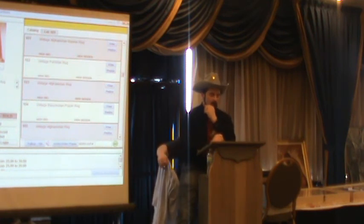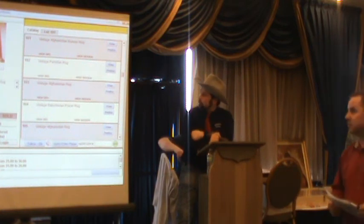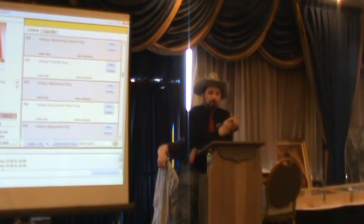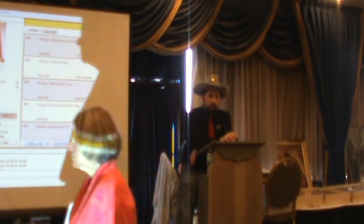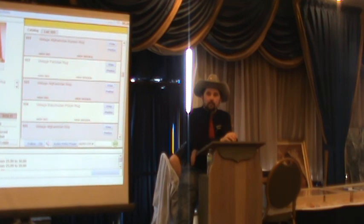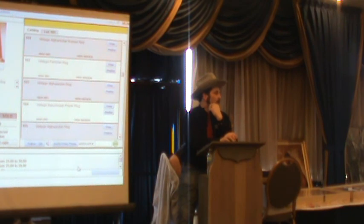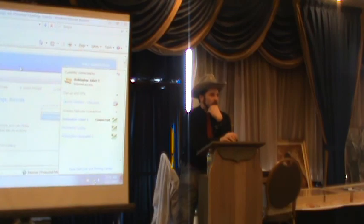Lot 102: vintage Pakistan rug, 6' by 4'2" — a different country this time. Need to change the screen but connection issues. Going to sell another unlotted piece while the screen is sorted out.